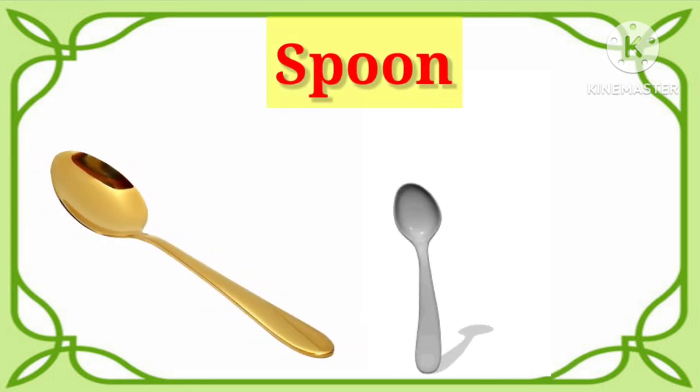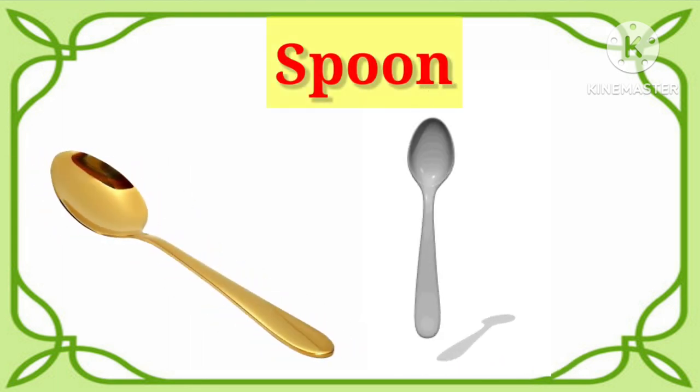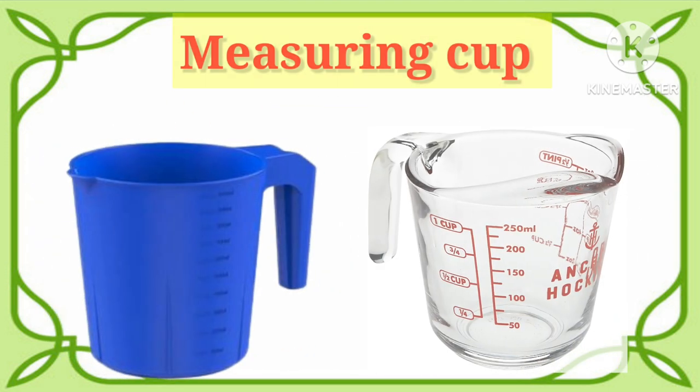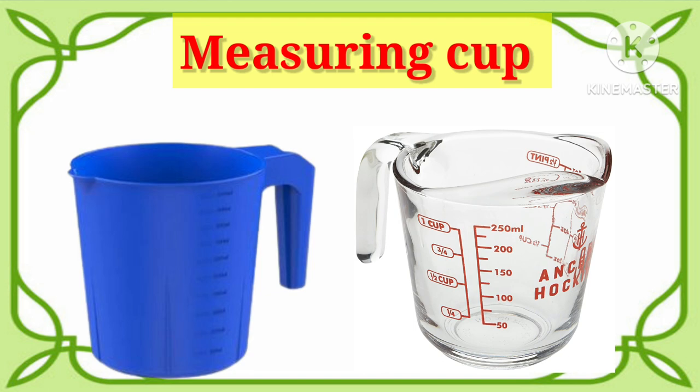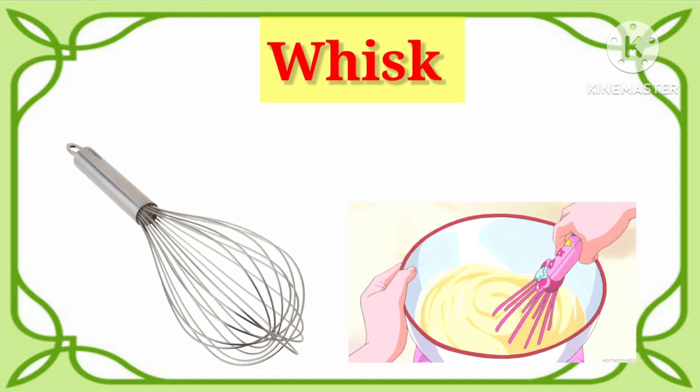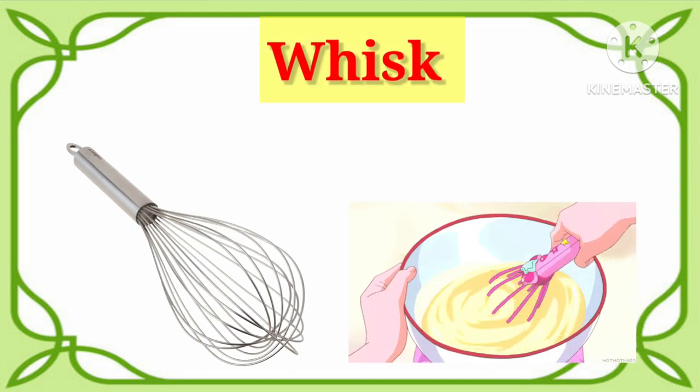Spoon. Once more. It's spoon. Measuring cup. It's measuring cup. Whisk. One more time. It's whisk.